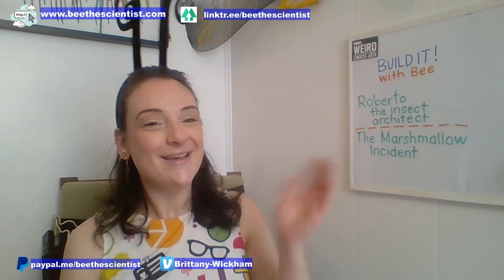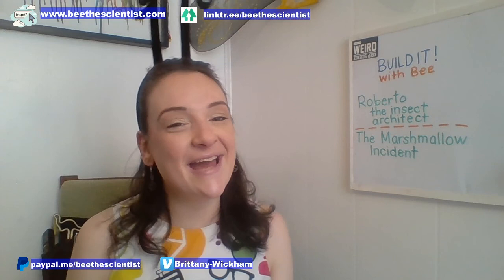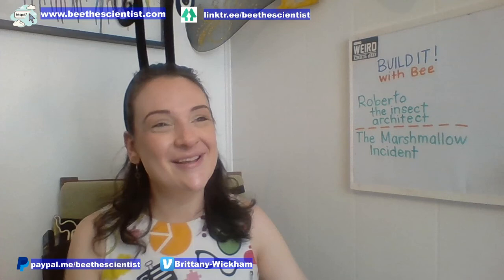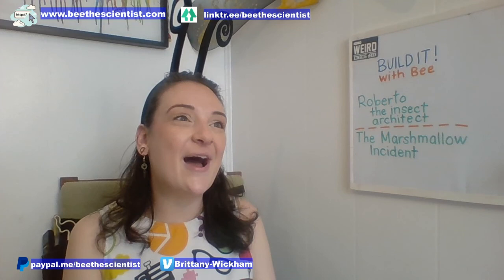So long, farewell to you, my friends. Goodbye, for now, until we meet again. So long, farewell to you, my friends. Goodbye, for now, until we meet again. It's been great to play and sing together — we're in the hive, but now it's time to say goodbye. So long, farewell to you, my friends. Goodbye, for now, until we meet again. Bye everybody! Join us back for Build It Week with Bee on Wednesday and Friday at 2 p.m. Eastern Standard Time. So long.